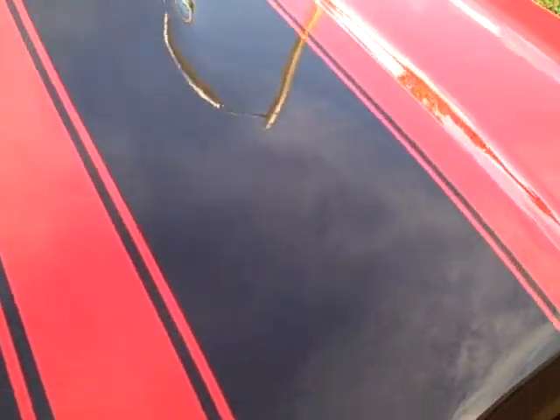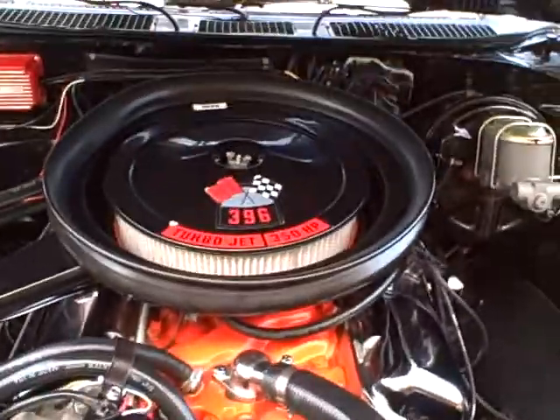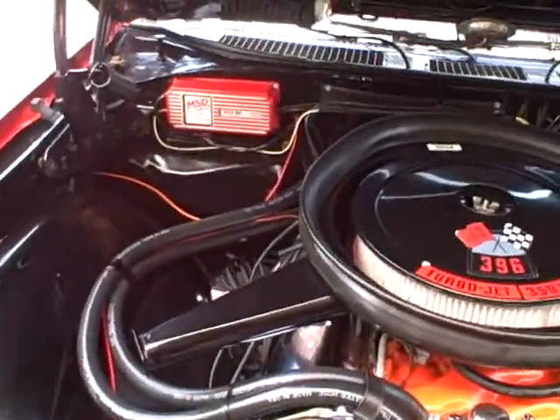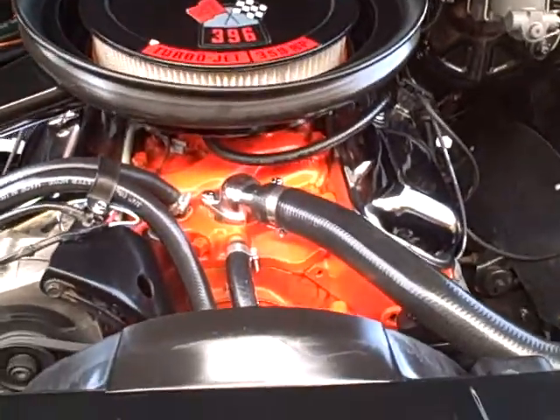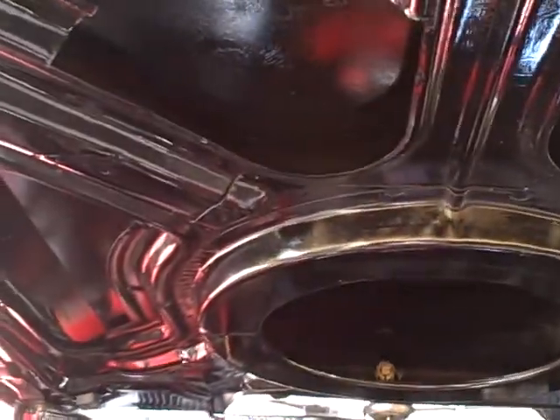Under the hood, we've got the famous rat motor, 396, 350 horse. Bone stock except for the M&T box. See how clean it is — really nice restoration on the car.